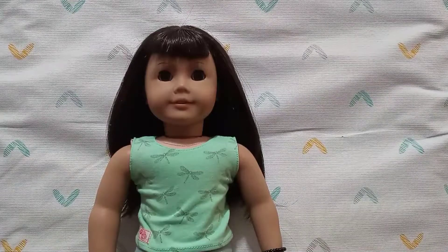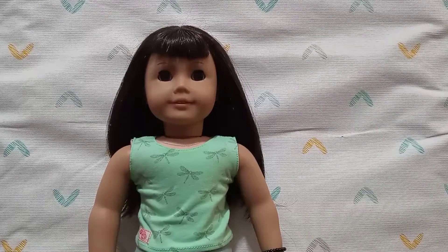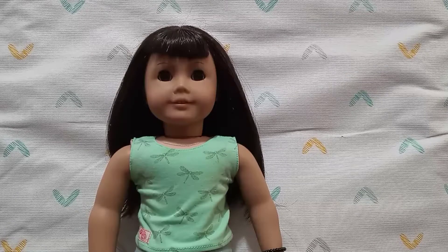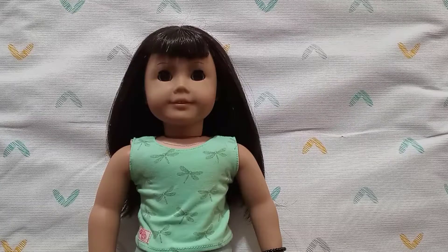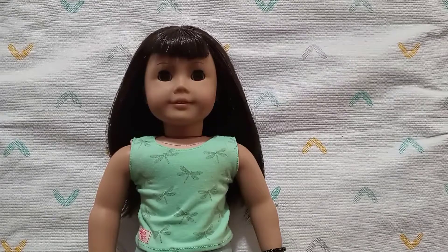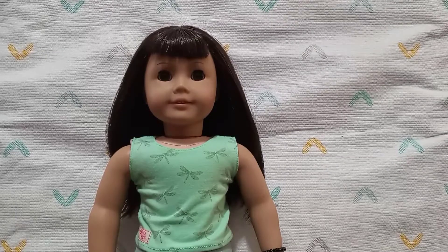Hey guys, welcome back! Today I'm going to show what my dolls are wearing for St. Patrick's Day. St. Patrick's Day is still kind of far but I just wanted to change my dolls into some green St. Patrick's Day outfits. I only have three dolls so it'll be kind of a short video, but some of them are really cute. Let's get started with Emily.